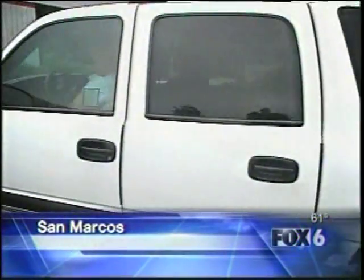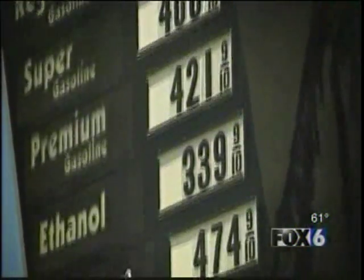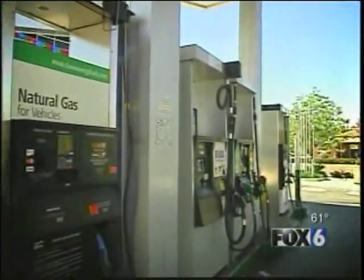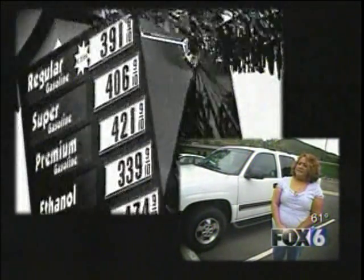Socorro Weathers drives a gas guzzler. One fill-up is about $125. It's a good reason she's looking somewhere else for fuel — conversion kits for natural gas. That's the cheapest option she thinks is available right now.